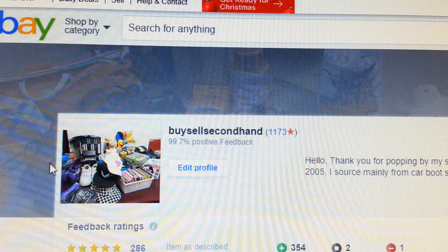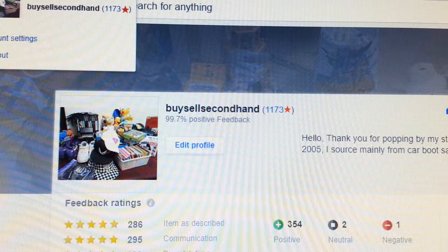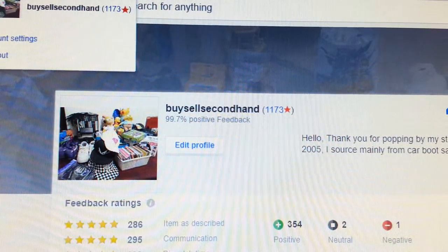Hi everyone. In this video I'm going to talk to you about something I have not done before, which is — in the last two years of selling on eBay, I've never actually put anything up for sale like this.